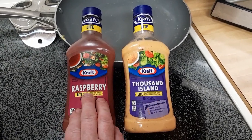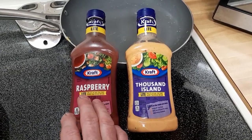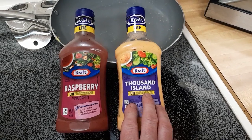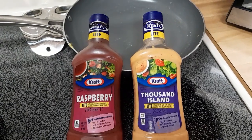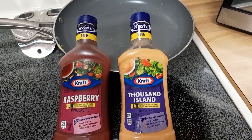I think I would go with this one. I know what Thousand Island is — it's what they use on Big Macs. That's why they never say what it is, because they say it's secret sauce. Yeah, right. Thanks for watching, and bye for now.